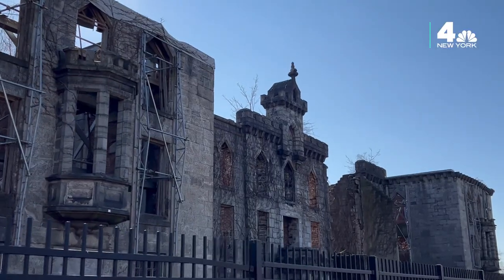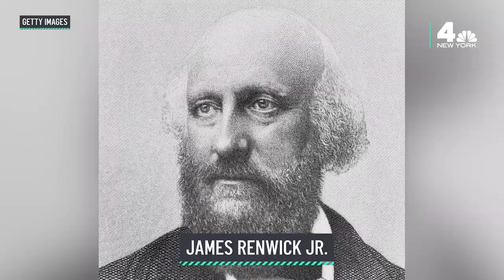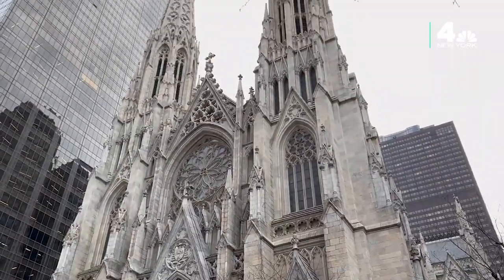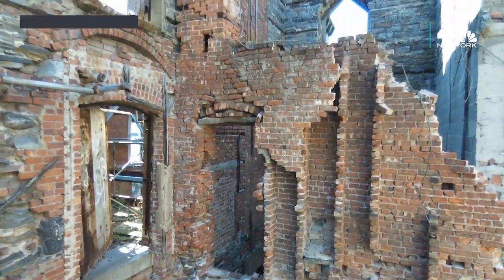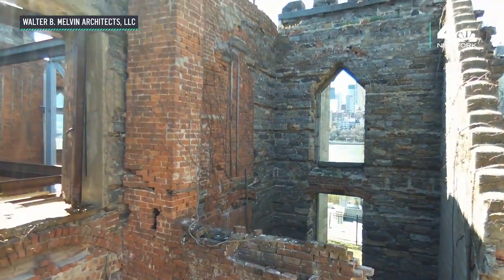The Gothic Revival structure was designed by James Renwick Jr., who was also the designer of multiple New York City designated landmarks such as St. Patrick's Cathedral. The smallpox hospital housed 100 charity case patients on the lower floor and private rooms on the upper floor for paying patients.